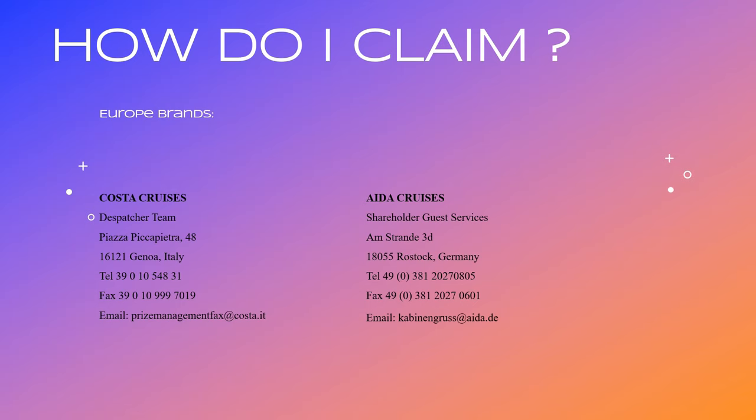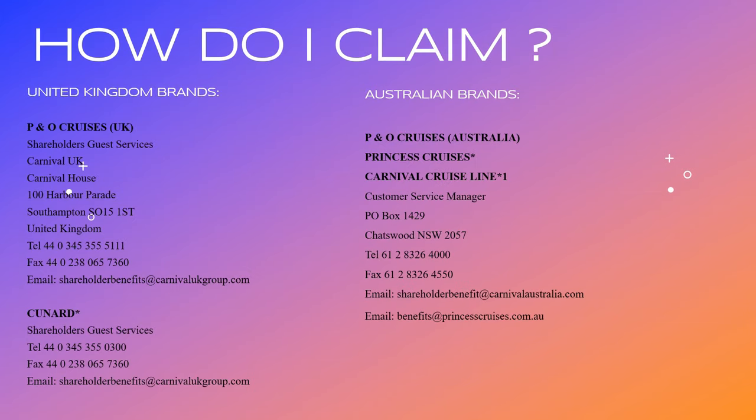We also have the Europe brands: Costa Cruises and Aida. Then we have the brands normally sailing from the UK, such as P&O Cruises UK and Cunard, and then the Australian brands. You can always call them if you're unsure of anything - just give them a bell. It does take a bit of time to get through to them, but it's free money so just take your time.